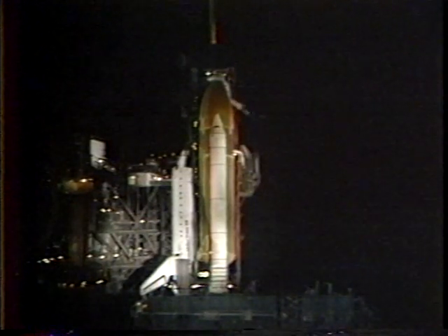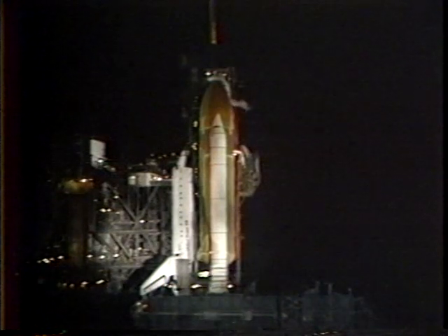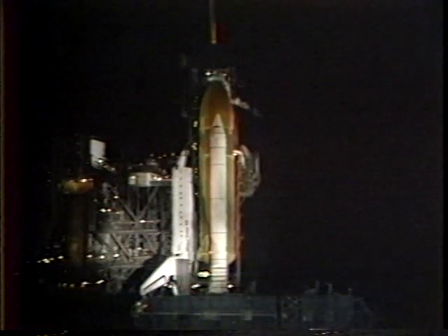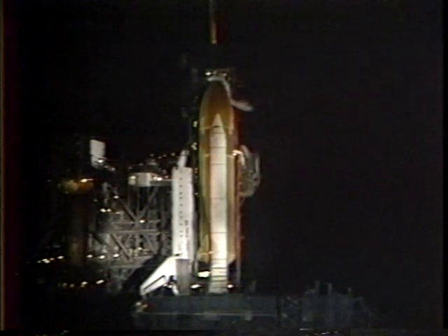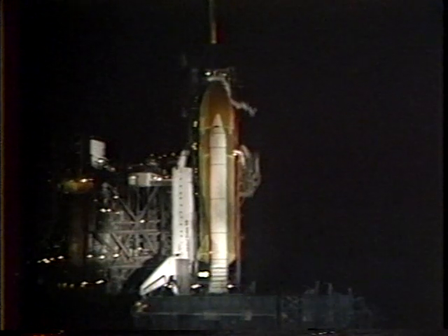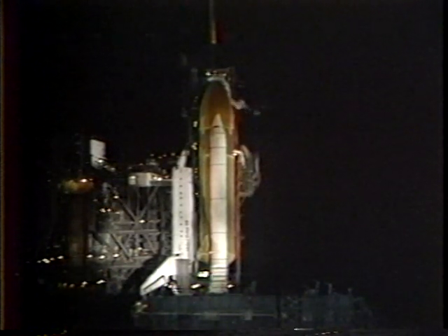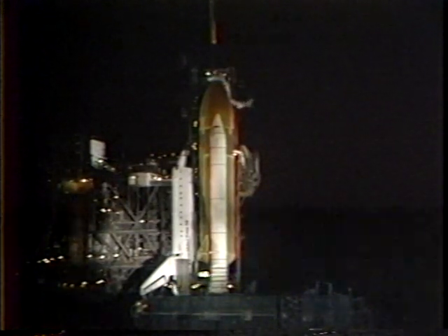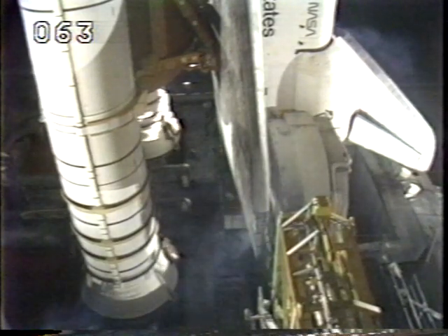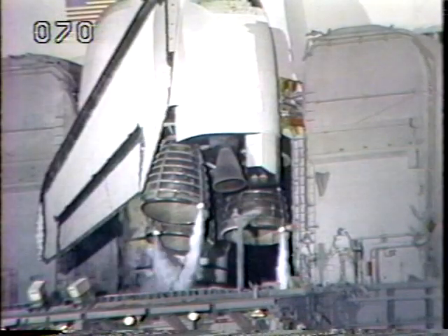T-minus 5 minutes, 30 seconds, and counting. Mission control has transmitted the signal to start the onboard flight recorders. The two recorders collect measurements of shuttle system performance and are played back for evaluation after the mission. T-minus 5 minutes and counting. We have a go for APU start. LOX replenish has been terminated, and liquid oxygen drain back has been initiated. Pilot Brian O'Connor now flipping the three switches in the cockpit to start each of the three auxiliary power units. The auxiliary power units have been activated.